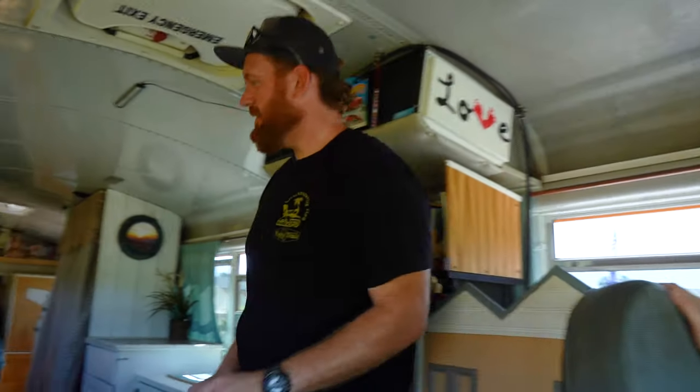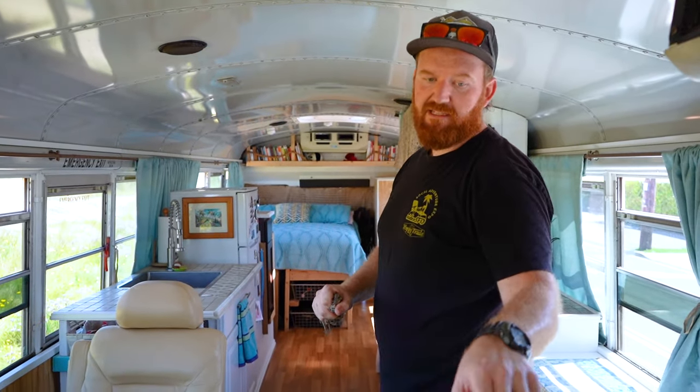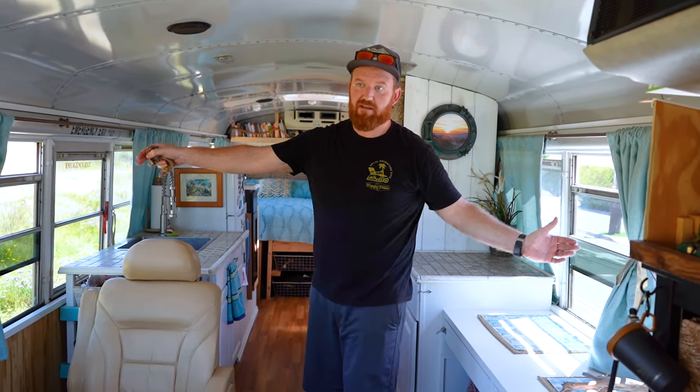I've been there, but not in the bus. So we're excited for the weather to warm up a little bit, but it's getting nice. Come on in. The whole bus is 34 feet long, but the living space from the front to the back is 25 feet. So it's 25 by 7, about 175 square feet.